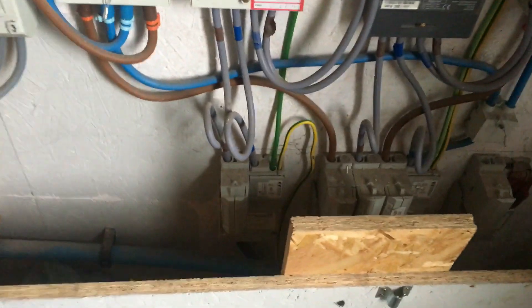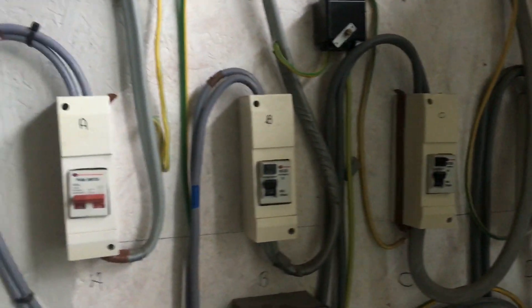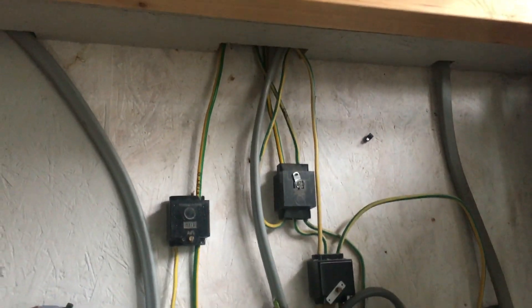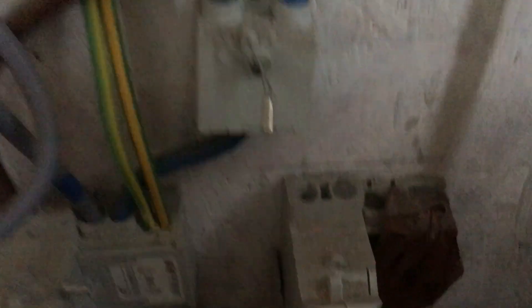Just a five-minute look and straight away I've got concerns that have already led me to phone Western Power to arrange an emergency visit. So what we've got down here — this is where the power comes into the property. You can see the meters and then each switch where the power goes off. There are numerous things wrong here, but the biggest one I'm concerned with, which has led me to phone Western Power, is this supply head here.